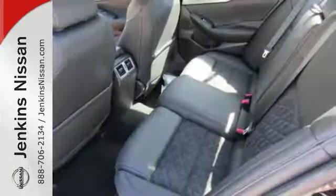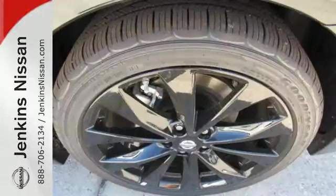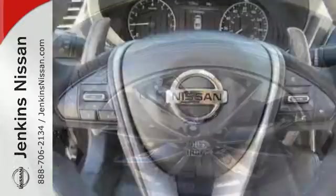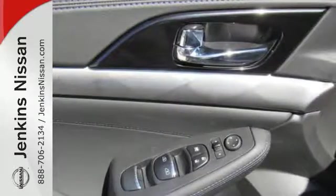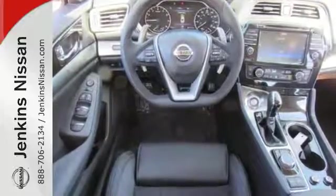The 3.5-liter V6 engine holds 300 horses at the reins and is the right mix of efficiency and power. You'll find the interior roomy and comfortable while you stay ahead of the curve with Nissan Intelligent Key, a hands-free text messaging assistant, Nissan Connect with navigation and an 8-inch multi-touch control color monitor.